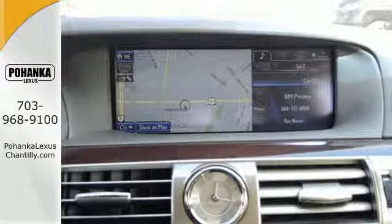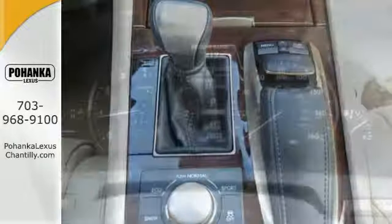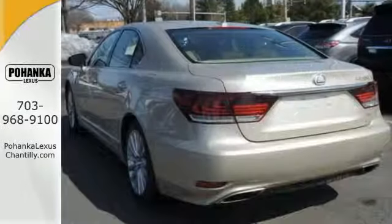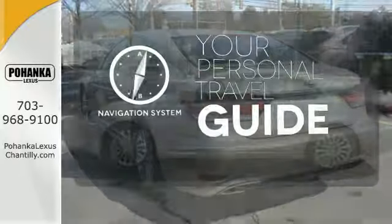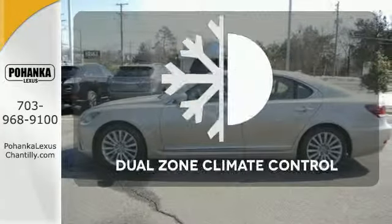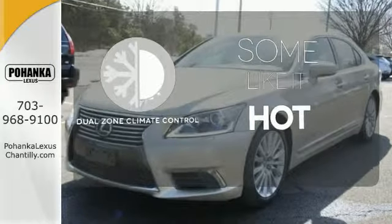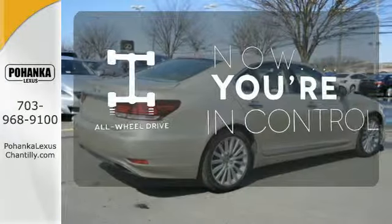You'll enjoy the comfort of the heated leather seats and automatic climate control, while the front and rear parking sensors and backup camera ensure safety while backing up. It comes with a navigation system to easily guide you to your destination. Dual zone climate control lets you and your passenger pick a personal temperature. This vehicle with its grippy all-wheel drive can handle anything Mother Nature throws at you.